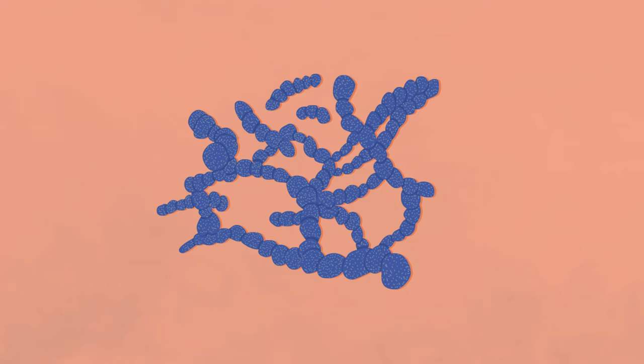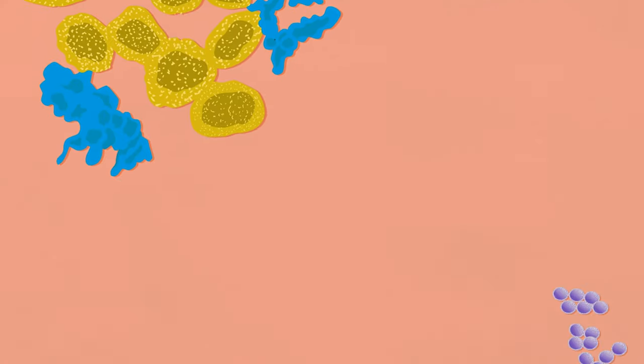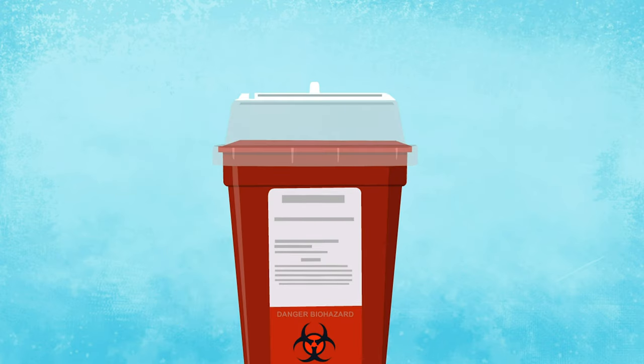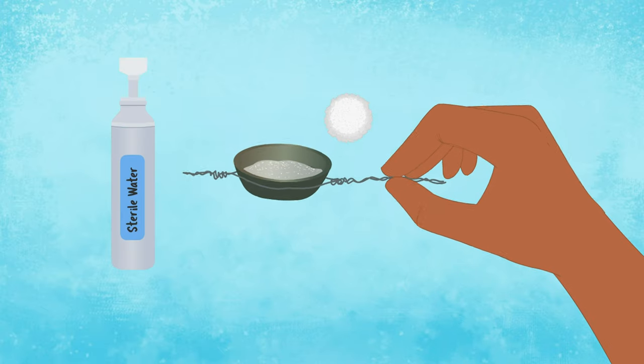Bacteria that can cause infections include Streptococcus pneumoniae, methicillin-resistant Staphylococcus aureus (MRSA), and Staphylococcus aureus. The risk decreases if sterile techniques are used — when the skin is cleaned with alcohol, when needles are not reused or licked, and when drugs or solvents are free from contamination.